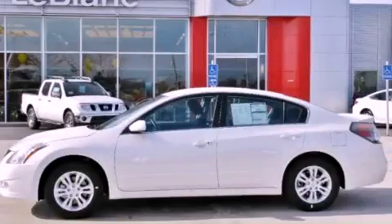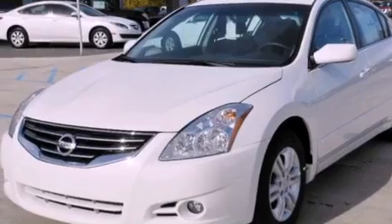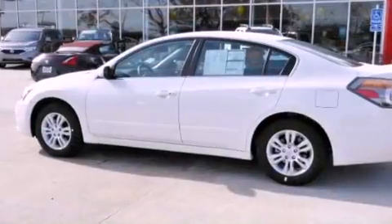This is a brand new 2012 Nissan Altima. It features a 2.5-liter four-cylinder engine and a continuous variable transmission.